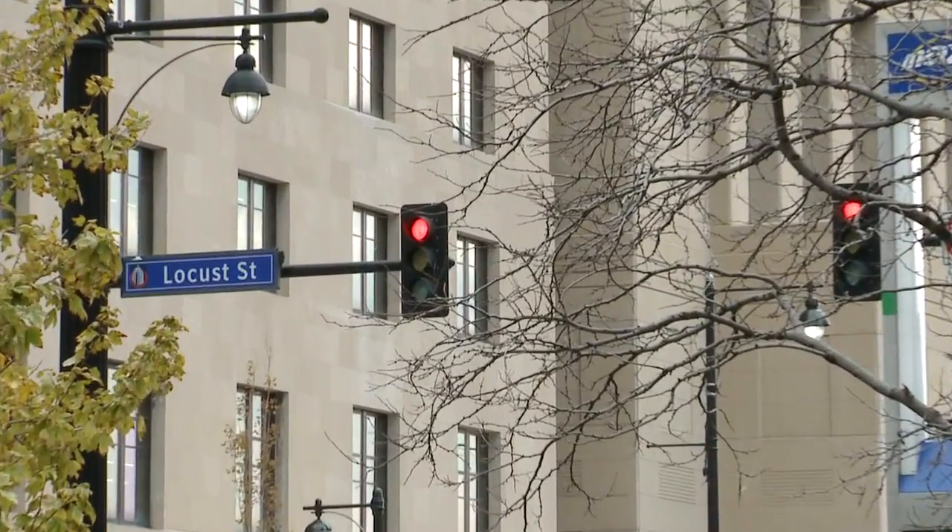In grade school, we learned red means stop and green means go. But what goes into maintaining 600 traffic signals every year? I'm Petrina Parker and I'm going to give you an inside look at the Kansas City, Missouri Public Works Department in action. Come on, let's go. Take a look at how the city brings it all together.